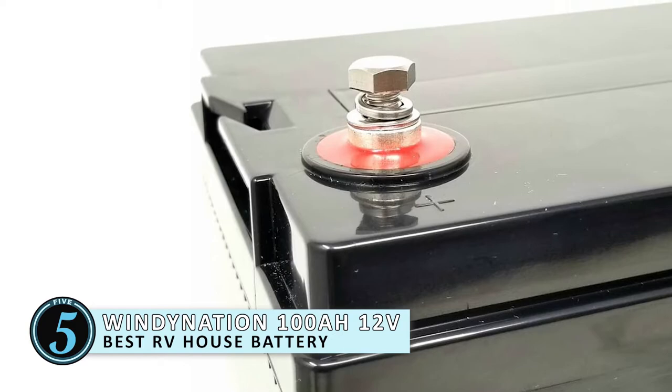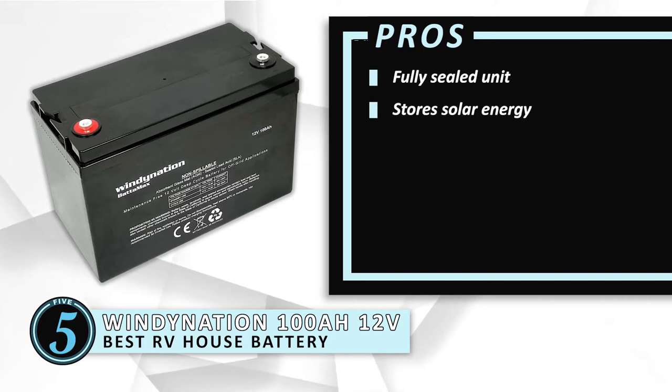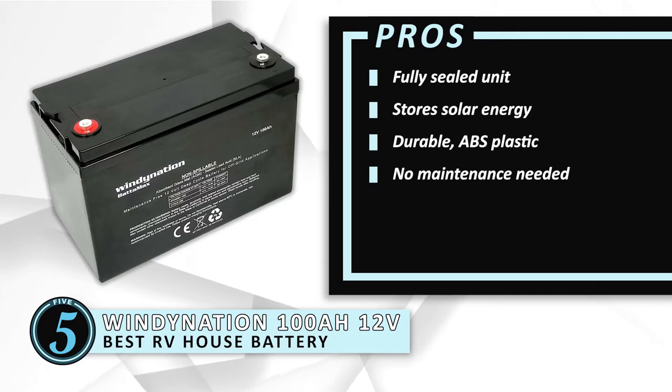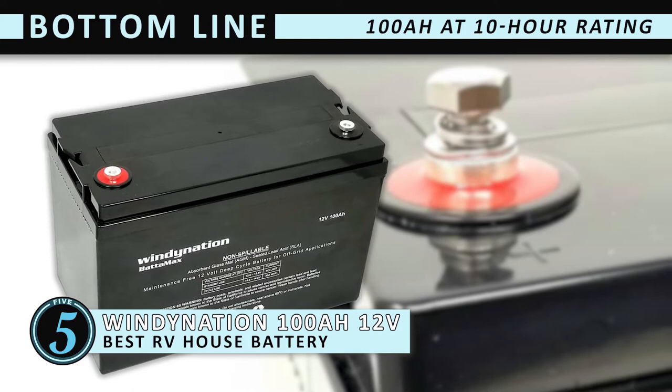Its pros are: it's a fully sealed unit, it stores solar energy, it's made of durable ABS plastic, and there's no maintenance needed. However, it can be easily damaged if dropped. The bottom line is it has an efficient 100 Amp Hour at a 10-hour rating, it has maximum power storage plus a very low discharge rate, and it's suitable for all off-grid power needs like RVs, marine, and solar systems.